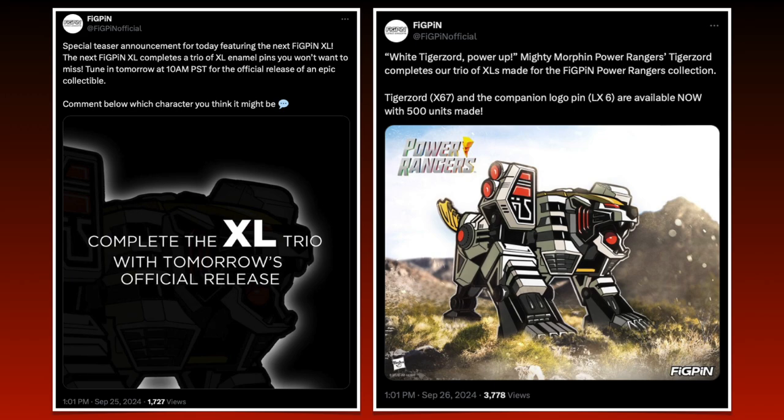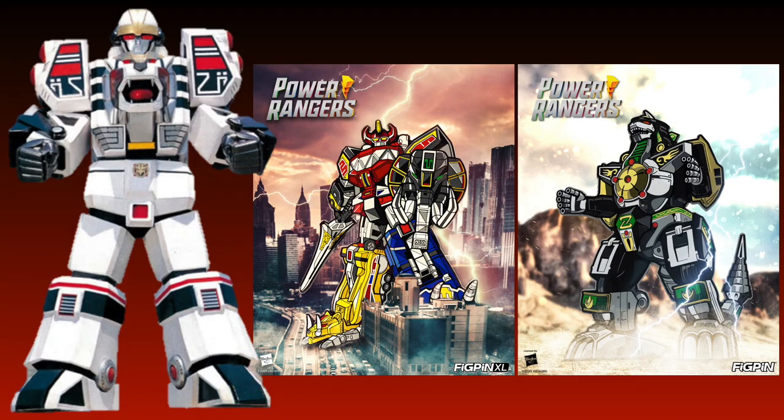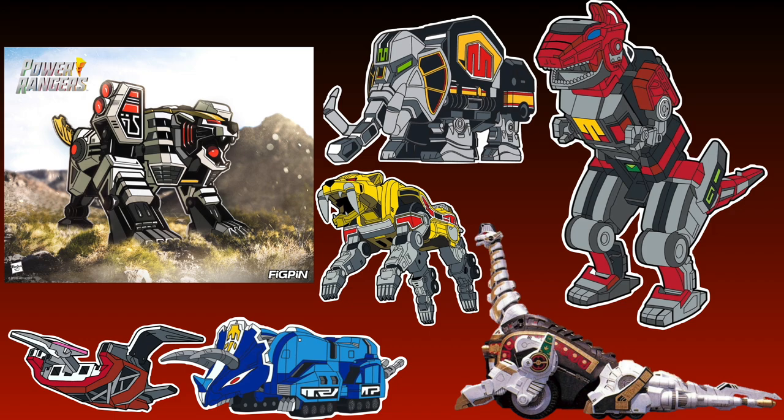The urgent nature of telling fans to get this pin comes off as FIGPEN not having faith that this pin will sell itself based on its own merit. If this is indeed the last XL Power Ranger pin, I would have preferred they gave us the White Tiger Zord in both modes, or just went with the Warrior mode so it can be upright and be a vertical pin just like the Dino Megazord and Dragon Zord pins. If the XL Power Ranger pins are done, then it was a missed opportunity to have Dinozord pins.